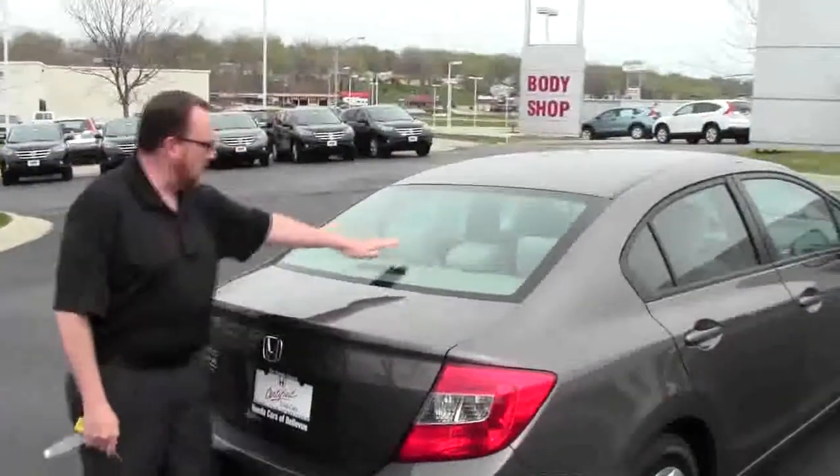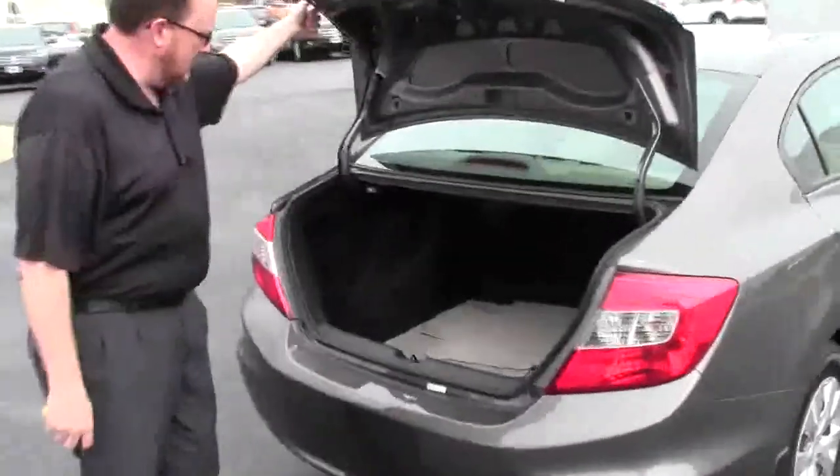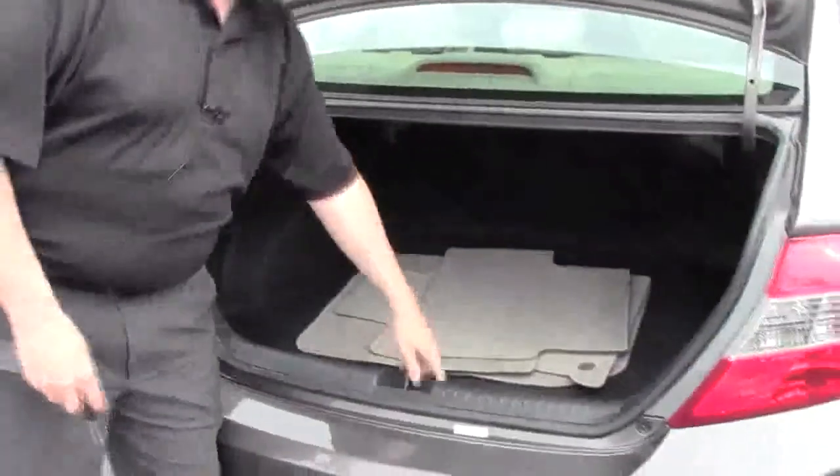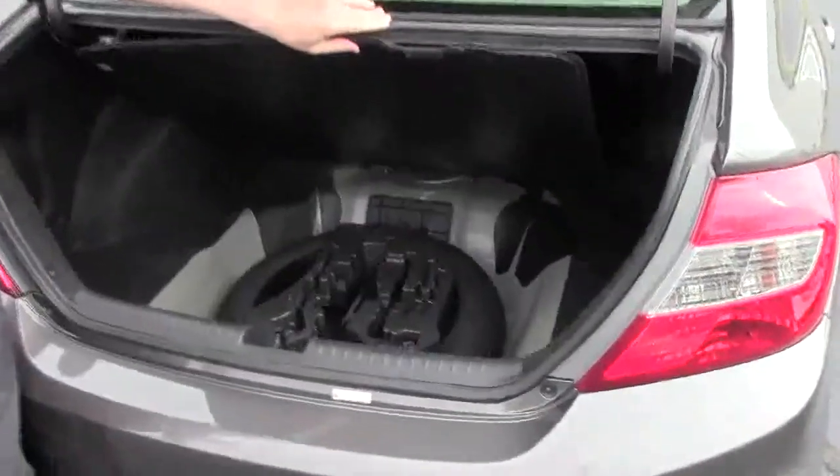Rear window defrost and high-mount brake light. Remote access to the trunk, with lots of room inside. Fold-down seats if you need the additional space. All floor mats are here, along with the spare tire, jack, and tools.